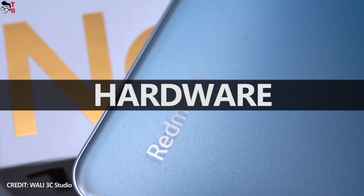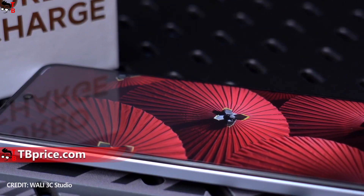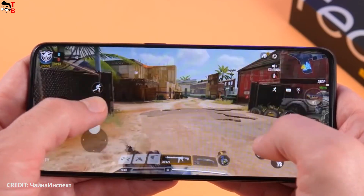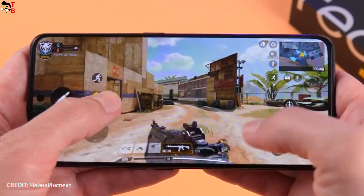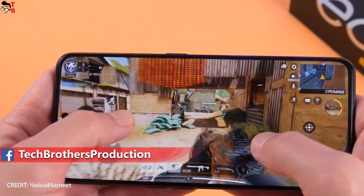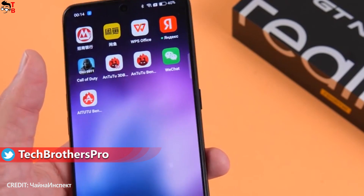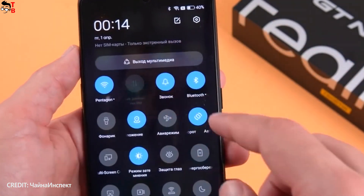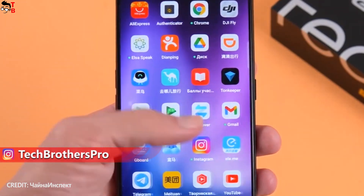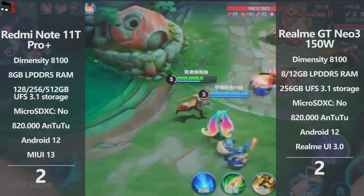The new smartphones from Redmi and Realme have about the same performance, because they are powered by the same chipset – Dimensity 8100. The Xiaomi phone is available in versions with 8 or 12GB of RAM and 128, 256, or 512GB of storage, while the Realme phone has only two versions: 8GB RAM with 256GB storage and 12GB RAM with 256GB storage. There is no card slot on either device. Both run on Android 12, but with different user interfaces. I have tried both MIUI and Realme UI, and I prefer Realme UI – though this is a matter of taste.